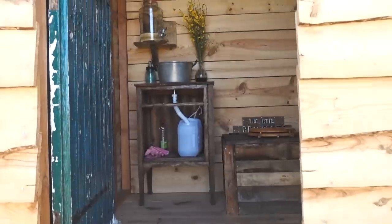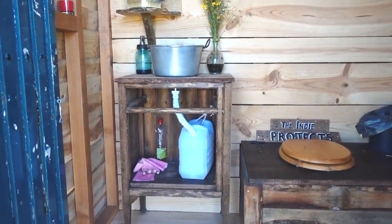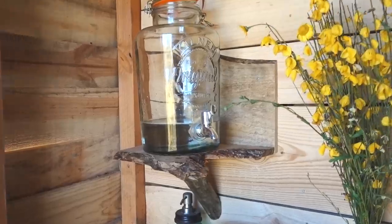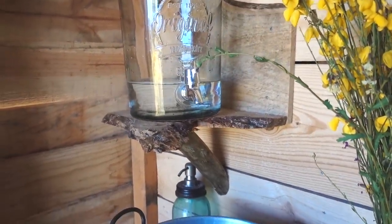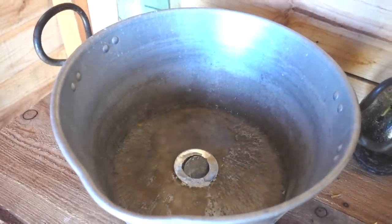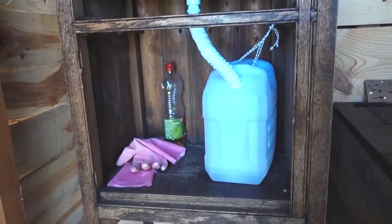Right, so up the stairs and into the cabin — you can see already that we've added a nice little wash basin and the simplest tap system I could come up with. It's absolutely perfect, does the job, and it's sitting on this super rustic shelf which I love. All you do is literally just turn the tap and water comes out into our jam pan sink.